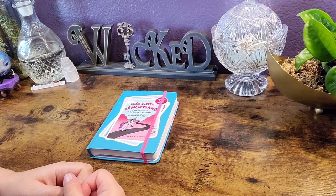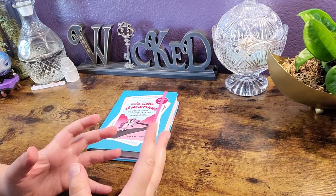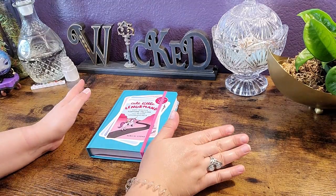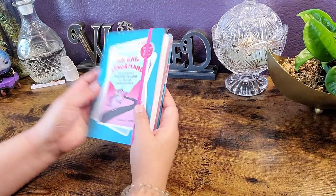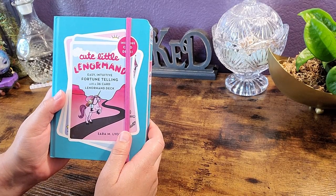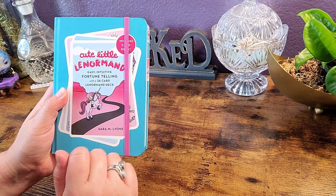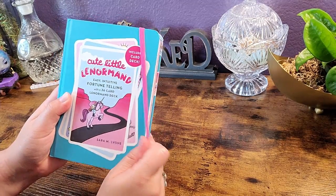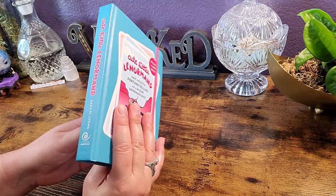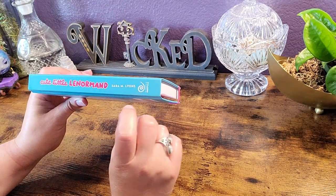Hello everyone, welcome back to my channel, and if you are new here, hi, my name is Natasha. It's fantastic to have you here. For today's video we are looking at our first Lenormand deck on the channel — the Cute Little Lenormand with a book and 36 Lenormand card deck by Sarah M. Lyons. I'm really excited because this looks like it'll definitely help me learn what I need to learn about Lenormand.